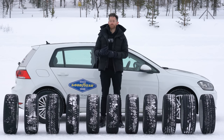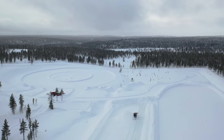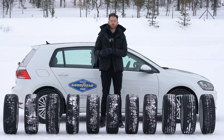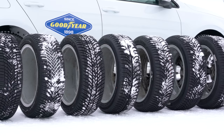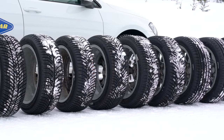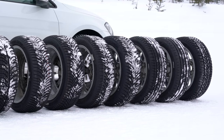We're going to start the testing here at Goodyear's amazing Arctic Test Facility in Lapland, where we'll be doing snow testing, then we'll move to the south of France where we'll do dry, wet, noise, comfort, and rolling resistance testing. This should allow us to work out which tyre works best where, and whether all-season tyres really are one tyre to do everything, or whether a summer and winter tyre has advantages in certain areas.